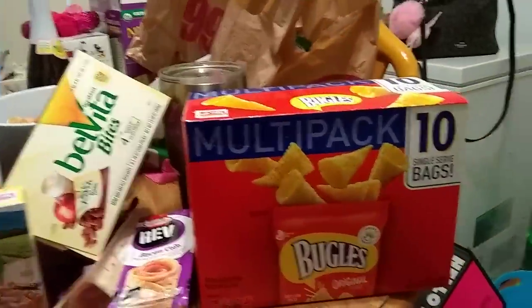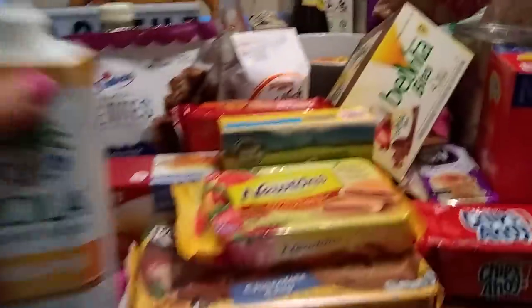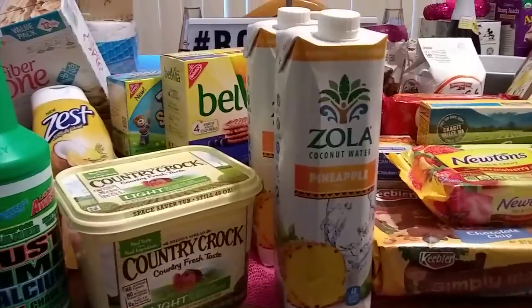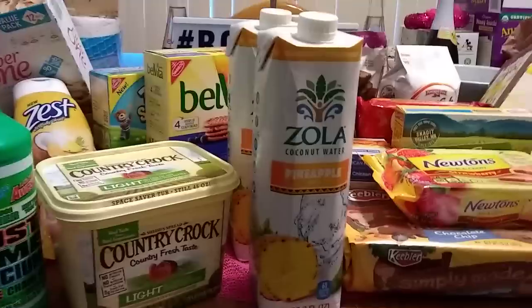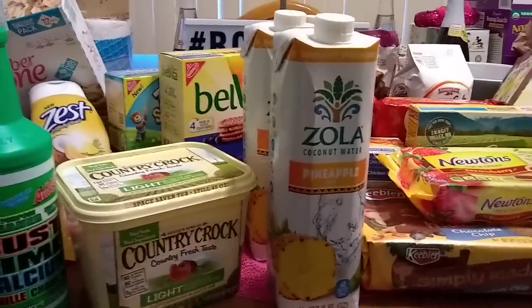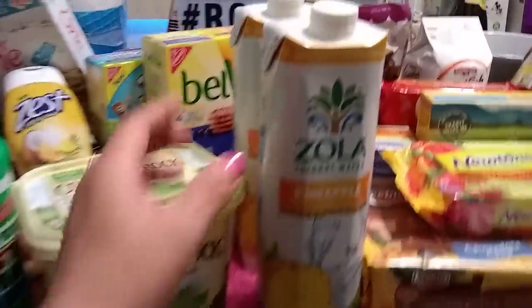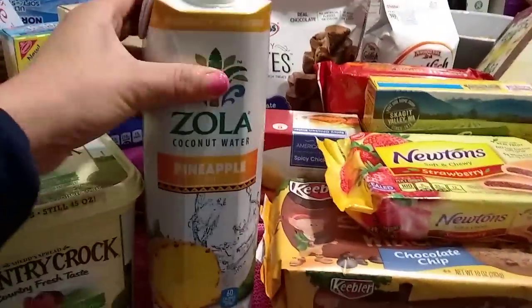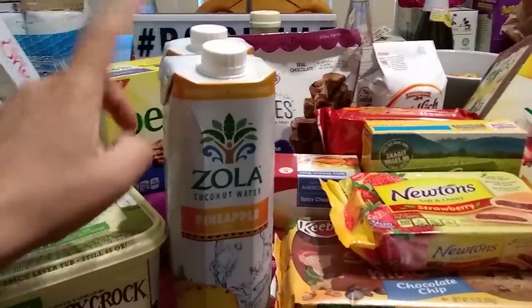I've been looking for pineapple juice for coconut water and I don't like buying the little ones. I found Zola coconut water and pineapple juice — I picked up two, each one liter for 99 cents — with an awesome expiration date of June 18th, 2018. Hopefully I like it; if I do I'll definitely be going back for more.